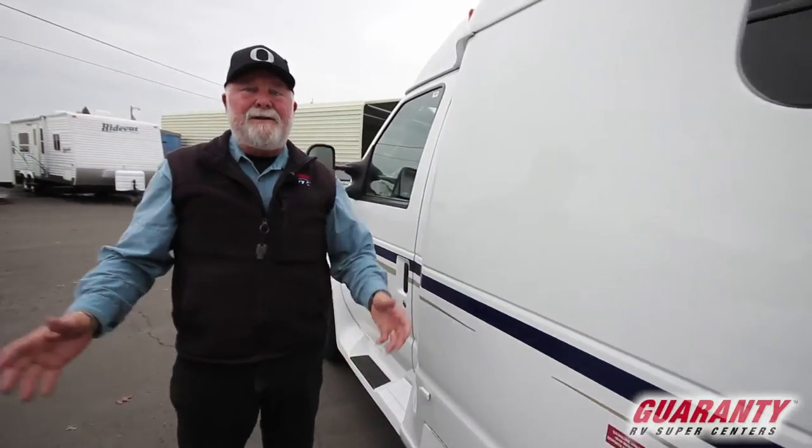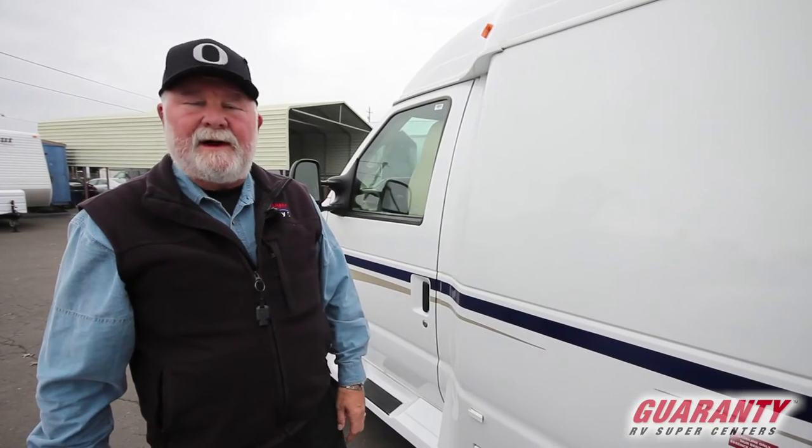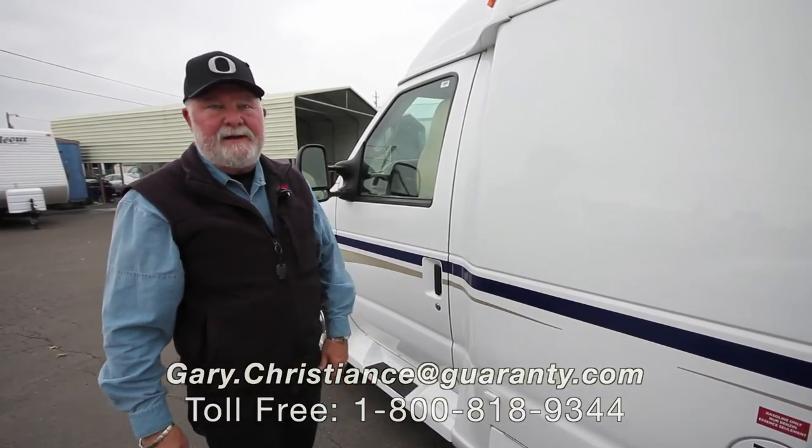I know you must have questions. Call the Van Guy direct on this or any of our other products at 541-554-9581. I appreciate your interest — have a great day.